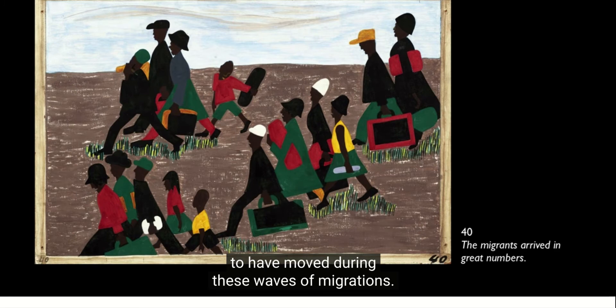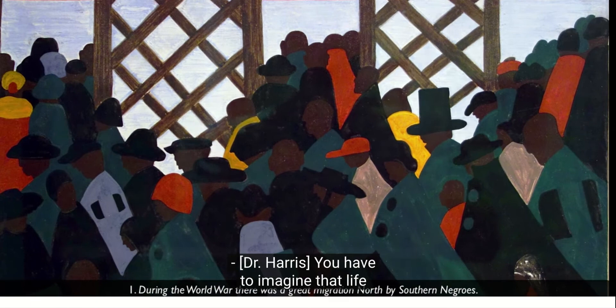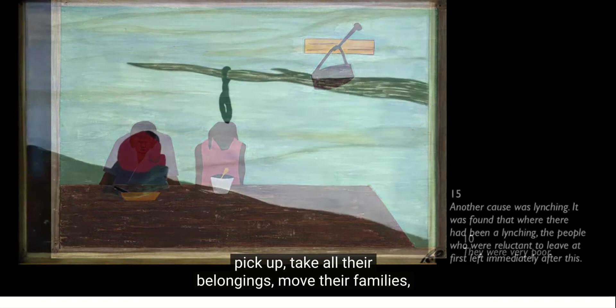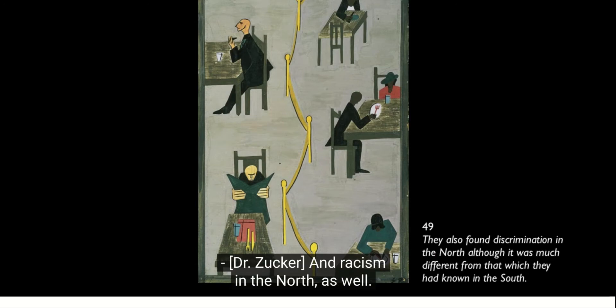Six million people are estimated to have moved during these waves of migration, and Lawrence's family was one of them. People moved to New York, just like Lawrence's family did, but also to Chicago, St. Louis, Pittsburgh, and all these industrial centers. You have to imagine that life was really bad in the South for people to pick up, take all their belongings, and move their families. And there must have been the hope of a much better life in the North.